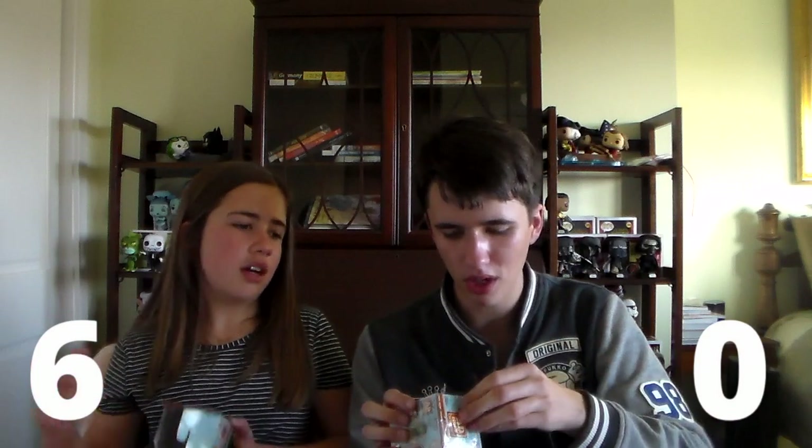Grayson pulled the 1-in-6 Count Chocula, so she has 6 points. Yeah, I'll probably put the point totals on the screen just so you can keep track of what's going on as we go. I'm going to open up the front left, whichever one Grayson opened — it's the opposite — it's from the front row.